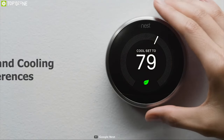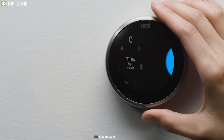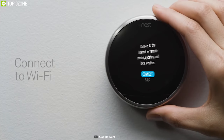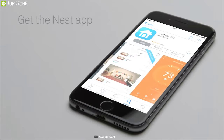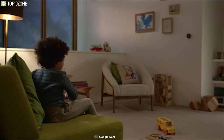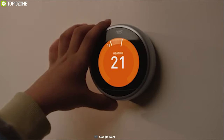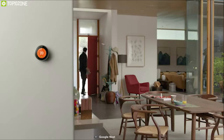This thermostat packs a lot of sensors to learn from your heating and cooling preferences within a week of installation and can automatically create schedules. It comes with Wi-Fi and Bluetooth connectivity to connect to the smartphone app and control it wirelessly. It is also compatible with smart voice assistants for voice command control.